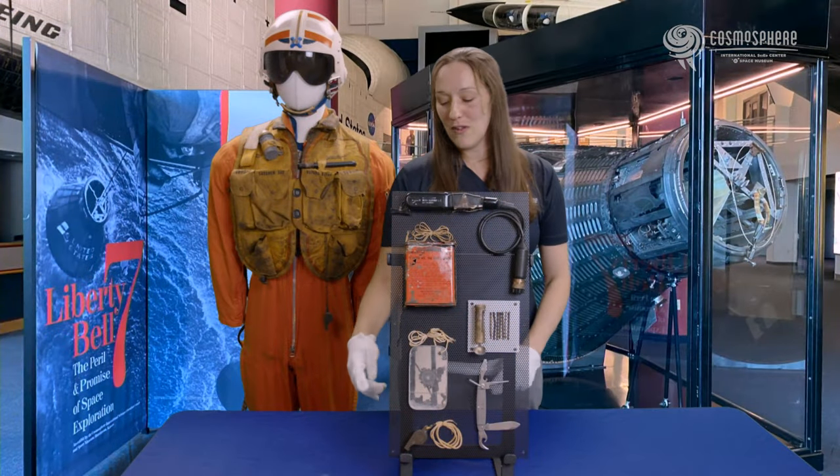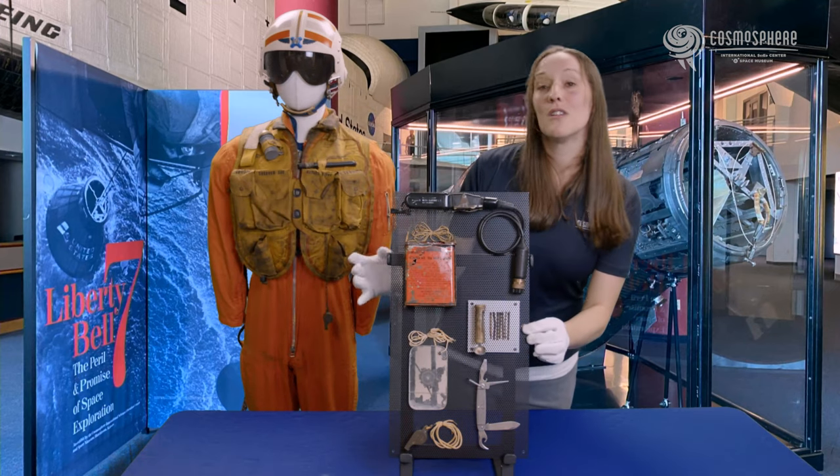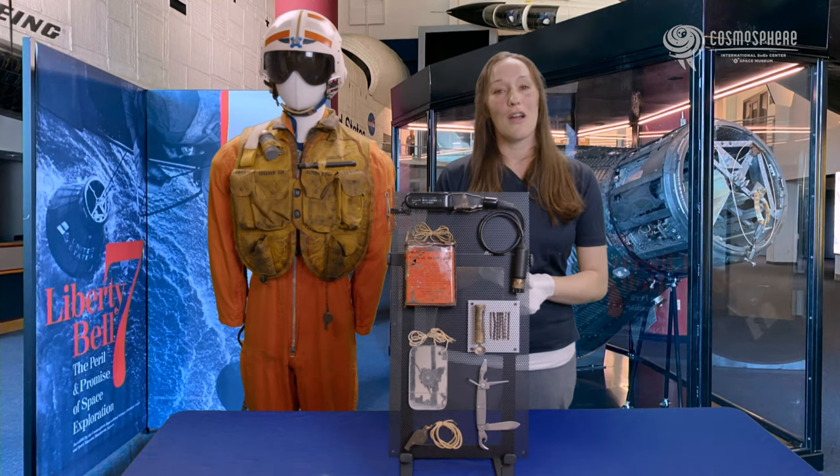The kit included a whistle, signal mirror, knife, matches, desalter kit, and a radio beacon, as well as a medical kit, shark repellent, sea dye marker, and a life raft.